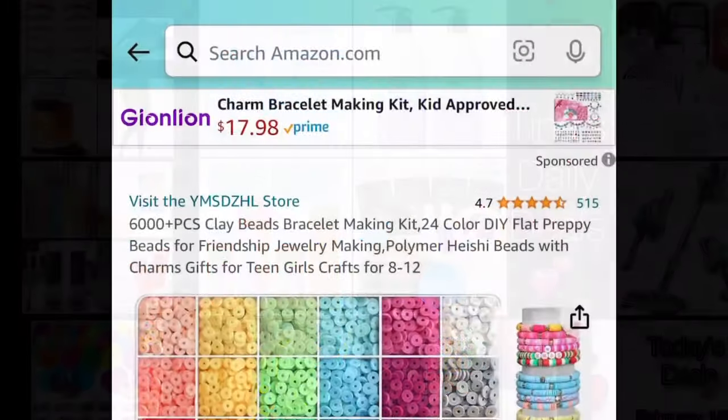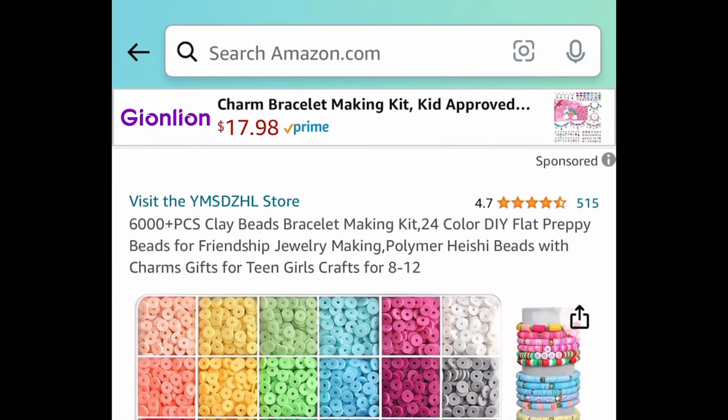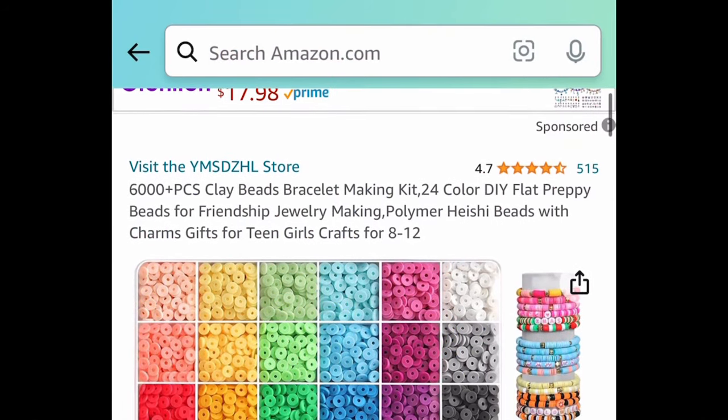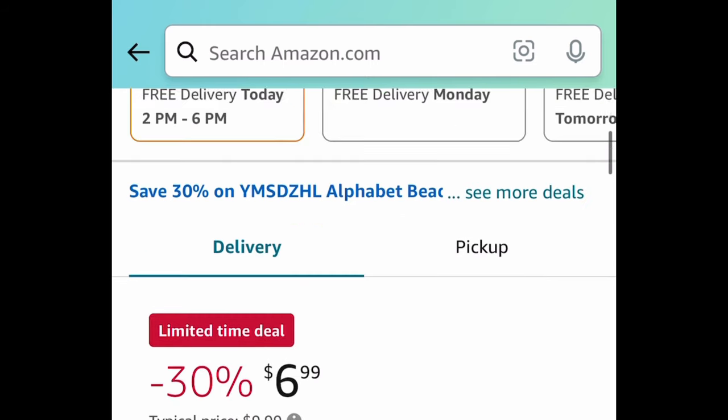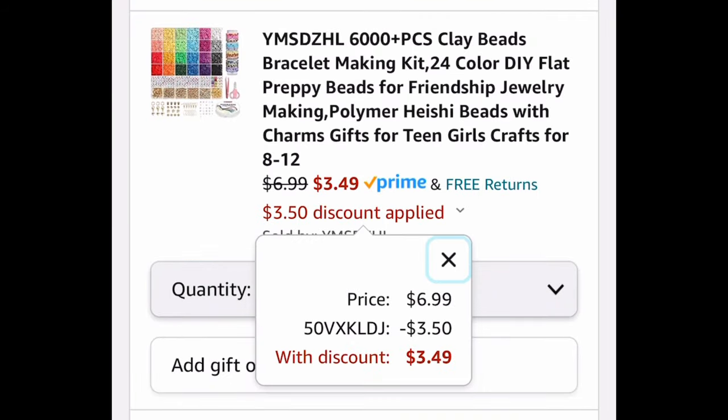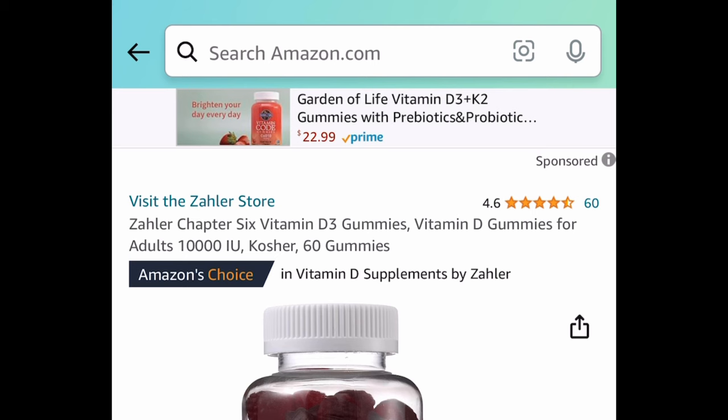This one will definitely not last long — it's a 6,000-piece clay beads bracelet making kit. This is a great basket stuffer if you're making Easter baskets. The price dropped down to $6.99, and with the code it's just $3.49.